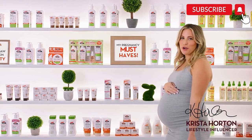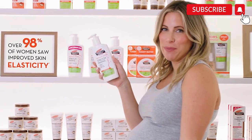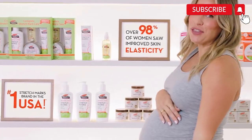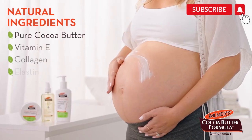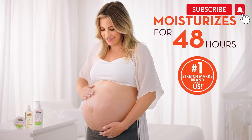I always trust Palmer's cocoa butter for beautiful skin. This is my must-have for my growing belly. And I'm not the only one. It's made with natural ingredients like cocoa butter and vitamin E. And that's important to me.